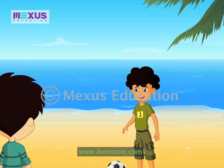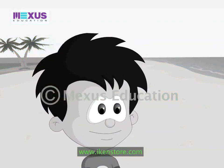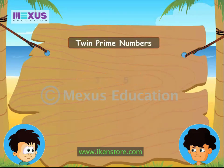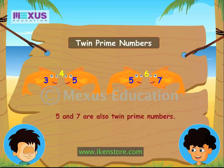You want to know another interesting thing? Have you heard about twin prime numbers? The prime numbers 3 and 5 have one composite number between them — they have a difference of 2. These numbers are called twin prime numbers. Even 5 and 7 are prime and have a difference of 2 between them, so 5 and 7 are also twin prime numbers.